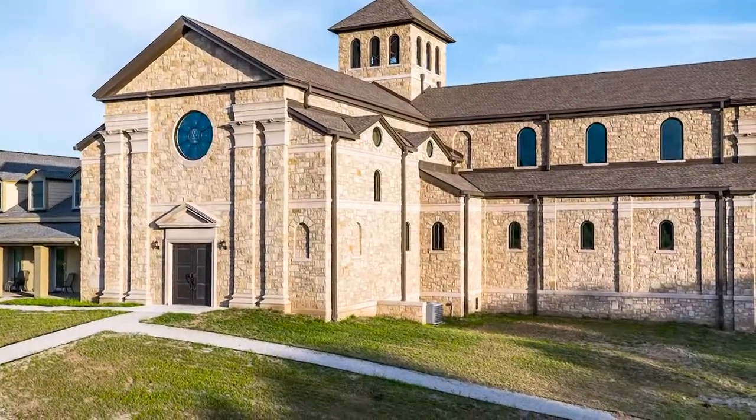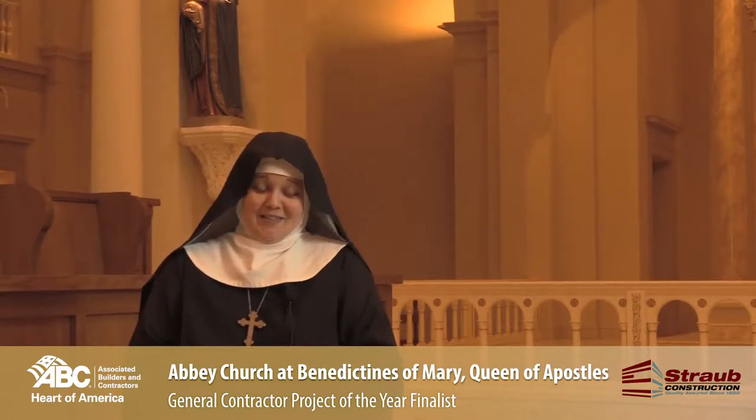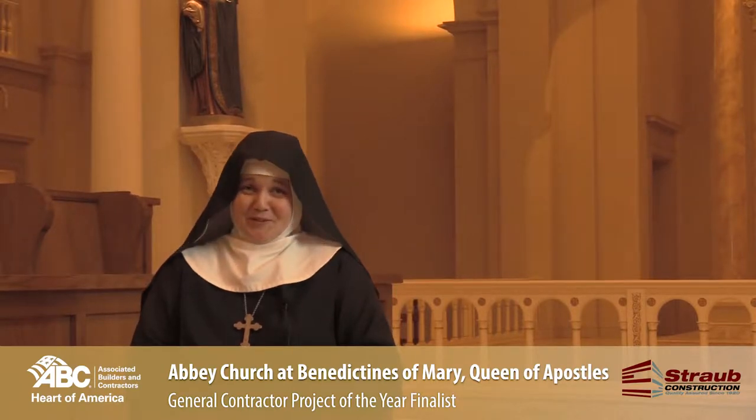I would say Straub, especially David and Nolan — it was just a great team to work with. So many times they have gone over and above the call of duty.